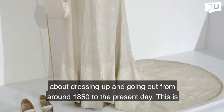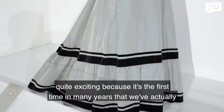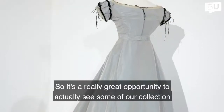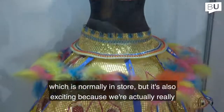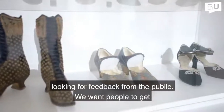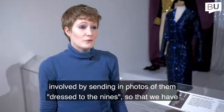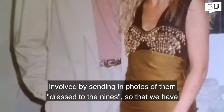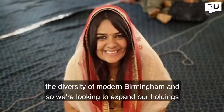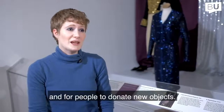The Dress of the Nines is about dressing up and going out from around 1850 to the present day. It's the first time in many years we've had reasonable numbers of dress on display at Birmingham Museum and Art Gallery. It's a great opportunity to see our collection, which is normally in store. We're also looking for feedback from the public — wanting people to send in photos of them dressed to the nines — and we're looking to expand our holdings to reflect the diversity of modern Birmingham and for people to donate new objects.